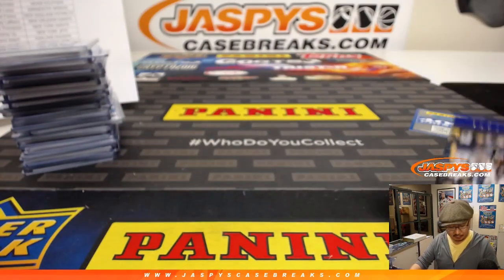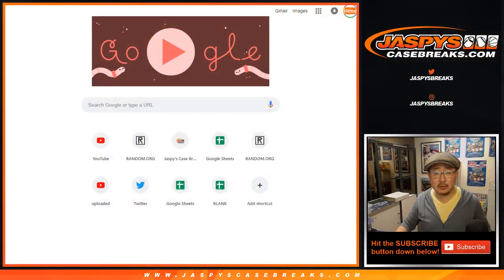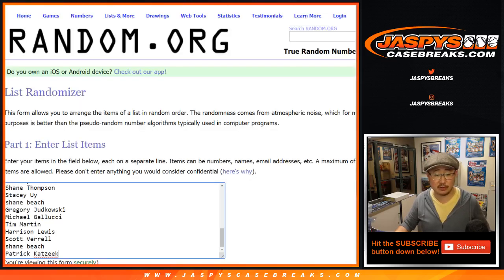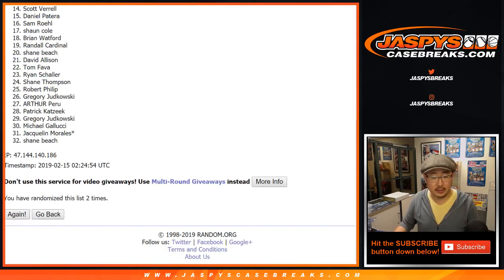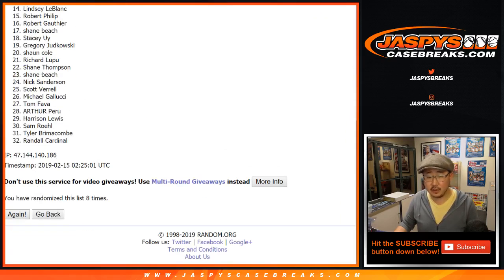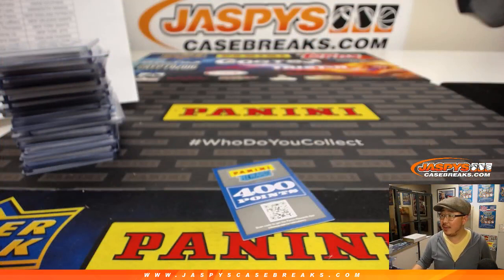And there you have it ladies and gentlemen — full case break, Plates and Patches pick your team 5 in the books! We got one more case in the store, already in single digits, so check it out and get into it while supplies last. Alright, let's fire up some dice, let's get a list — everyone's names from Randall down to Patrick K and everybody in between. Everyone has a shot at those 400 points. Let's randomize that list three and five, eight times. After eight randomizations, name on top is Greg — there you go Greg, you'll get 400 points coming your way! And there you have it folks — Joe for jazpyscasebreaks.com, thank you very much and we'll see you next time. Bye bye!